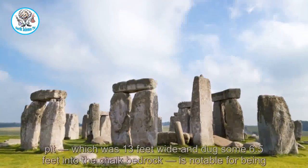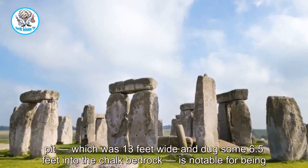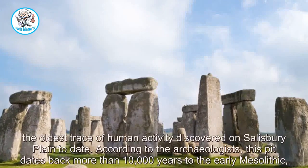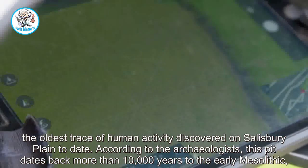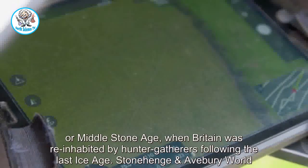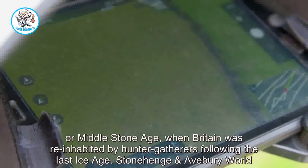The largest pit, which was 13 feet wide and dug some 6.5 feet into the chalk bedrock, is notable for being the oldest trace of human activity discovered on Salisbury Plain to date. According to the archaeologists, this pit dates back more than 10,000 years to the early Mesolithic, or Middle Stone Age, when Britain was re-inhabited by hunter-gatherers following the last ice age.